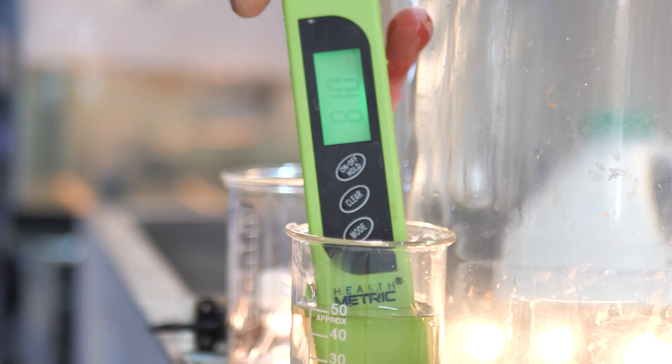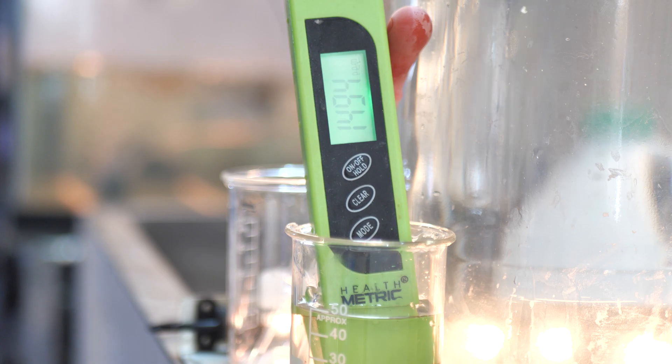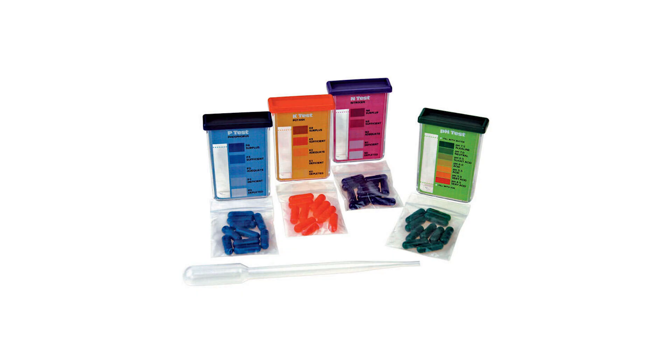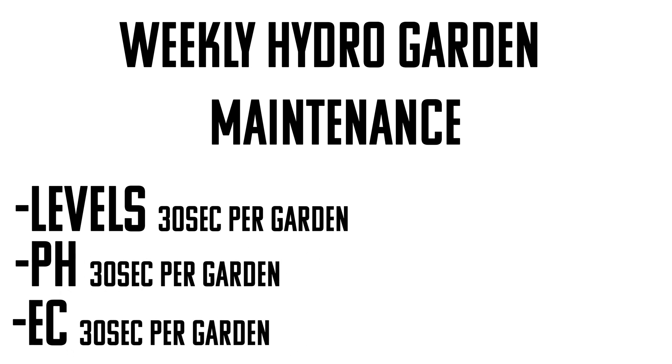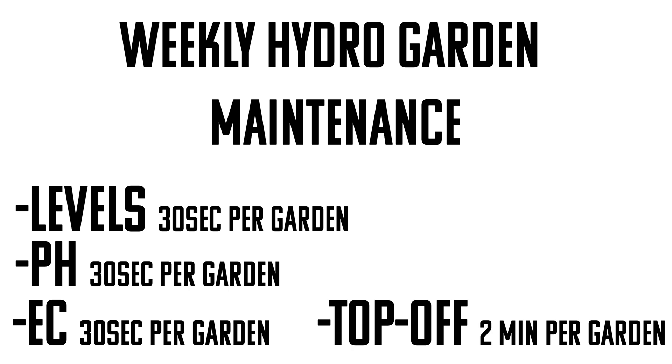Number three: they require constant monitoring and maintenance. I was really confused when I read this, because one thing I distinctly remember when I made the switch from soil to hydro was that plants needed me a lot less — you don't even have to water them. I don't have to worry about bugs or parasites coming up out of the soil. I can easily check nutrient levels in my hydro garden. All the maintenance I do is about once a week: check the levels, check the pH, check the EC, and give gardens that need it a top-off. About half an hour of work every week.